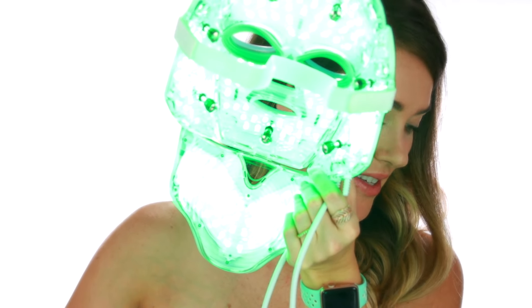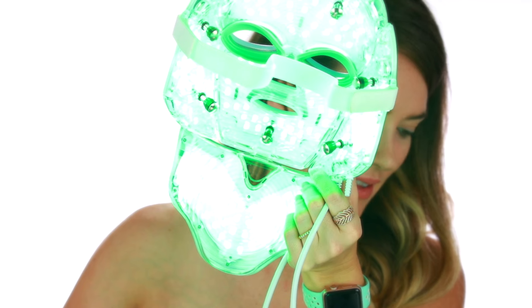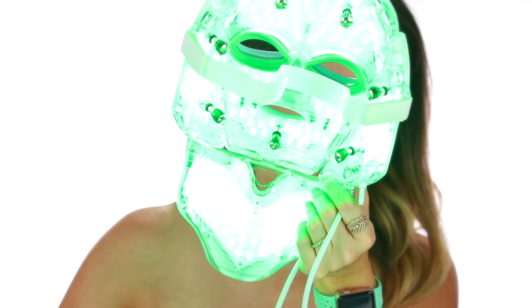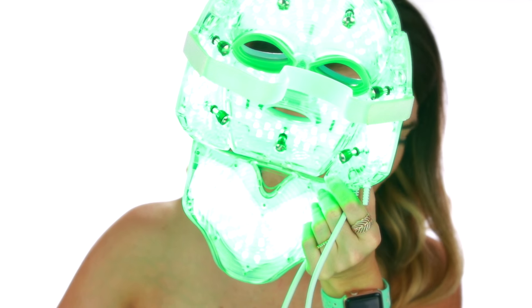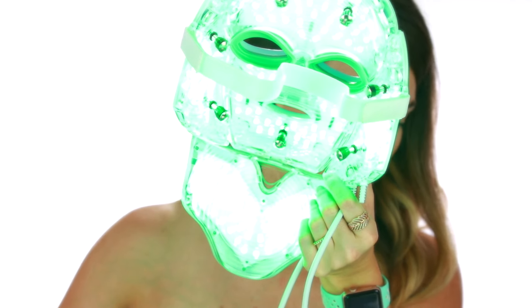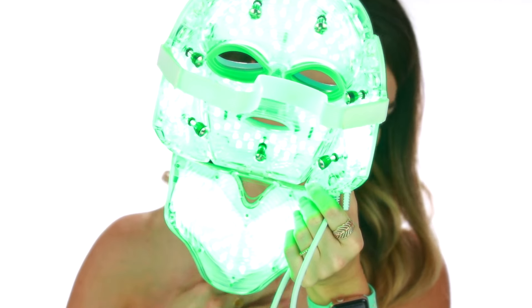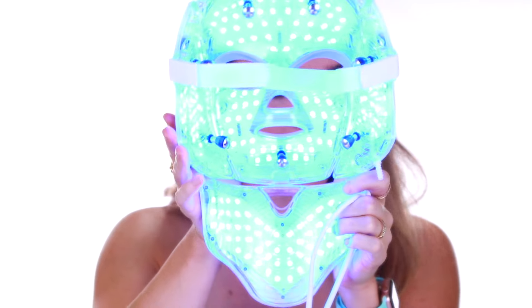The green light works to balance and stabilize, reducing skin oil secretion, balancing water and oil effectively, relieving mental stress, and draining the lymph glands to reduce swelling of the lymph.